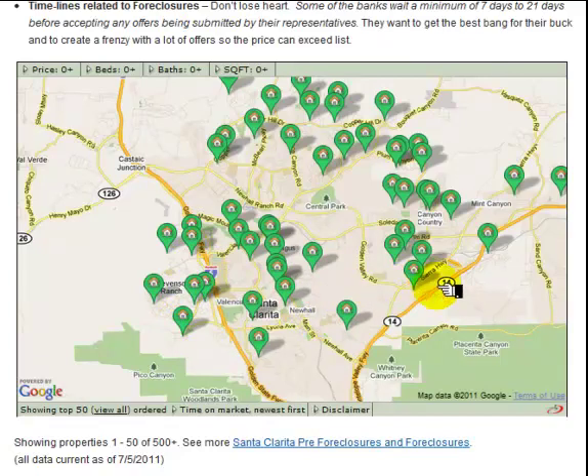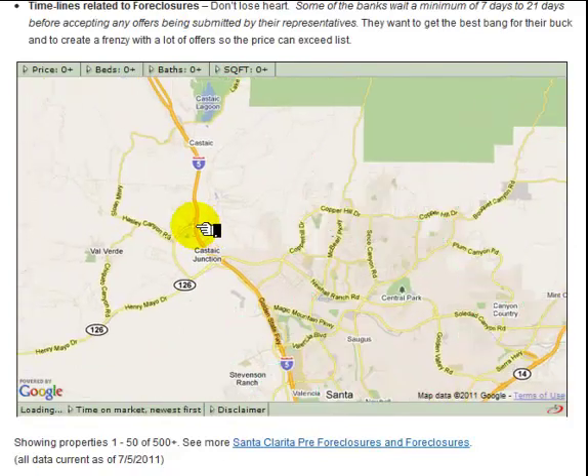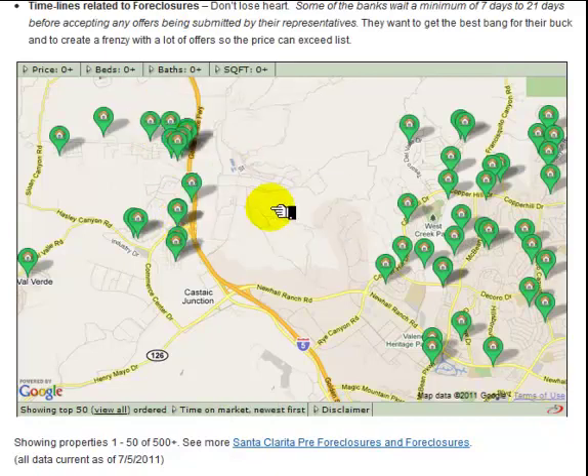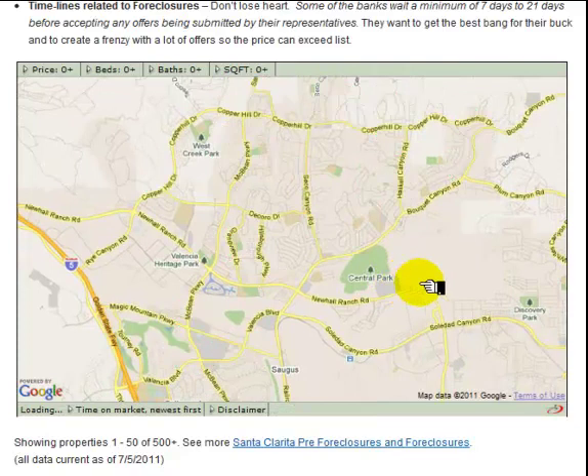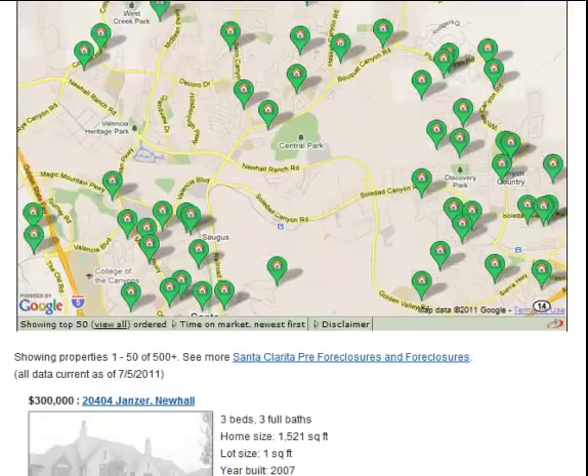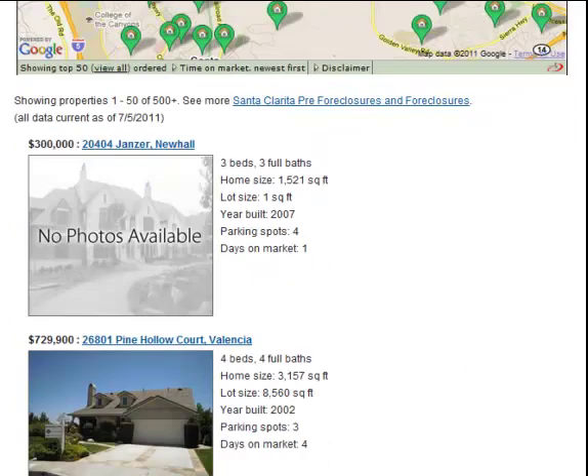This is going to cover Stevenson Ranch, Newhall, Saugus, Canyon Country, the Valencia area, and also Castaic — all of the properties listed for sale that are foreclosures are going to be popping up. It's going to give you the most recent first rendering on the map, but a better way to keep track is to move below the map where you're going to see the listings themselves. This is going to give you the newest on market starting at the top. The most recent addition to SantaClaritaForeclosureSite.com happens to be on Janser here in Newhall.